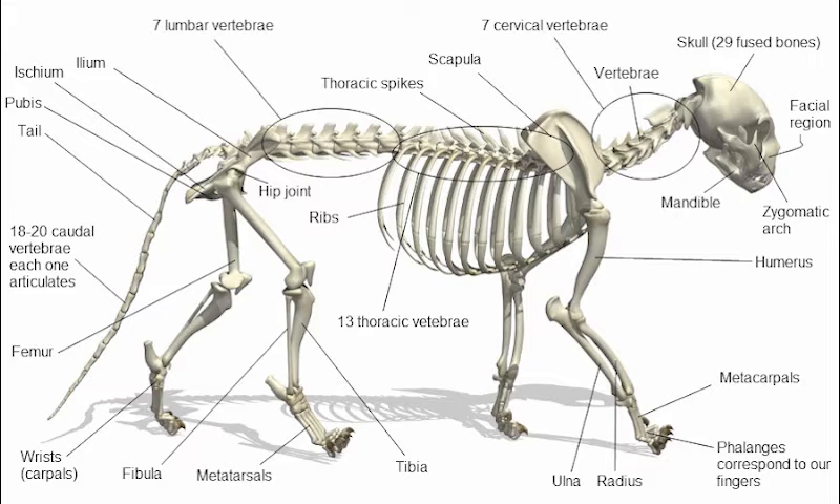Most cats have straight ears pointing upward. Unlike with dogs, flap-eared breeds are extremely rare; Scottish Folds have one such exceptional mutation. When angry or frightened, a cat will lay back its ears to accompany the growling or hissing sounds it makes.